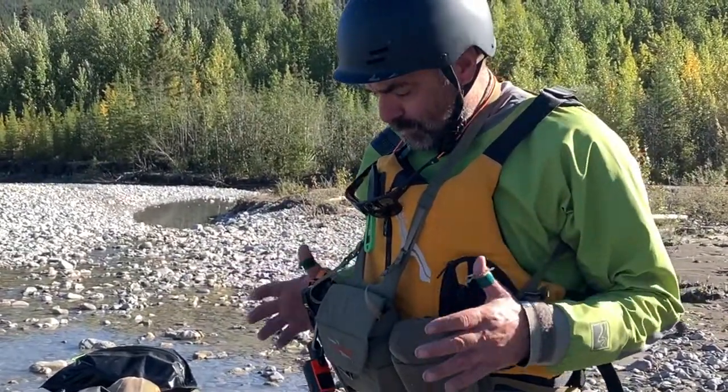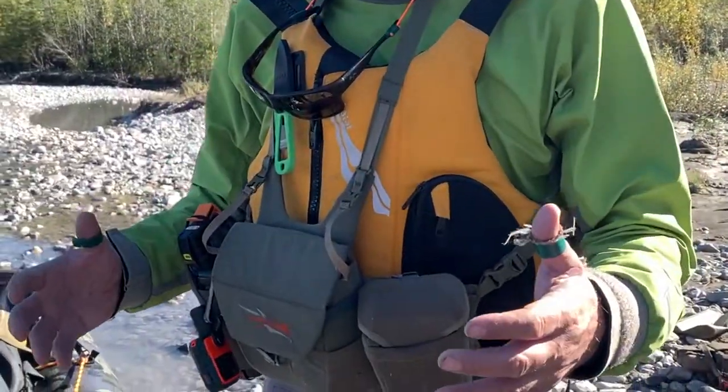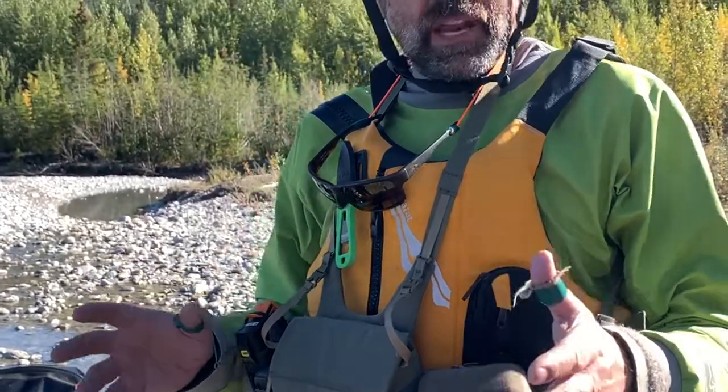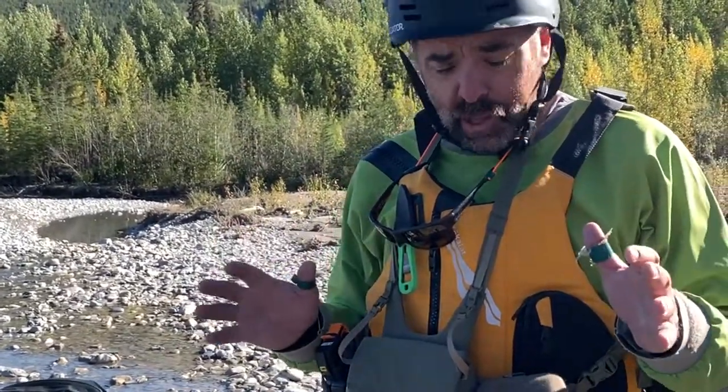Starting first with my kit on me: life jacket, helmet, dry suit. On these expedition trips, we want to minimize our risk to as close to zero as possible, which is hard to do on a remote wilderness river. But dry suits, helmets, and life jackets help a lot with that.